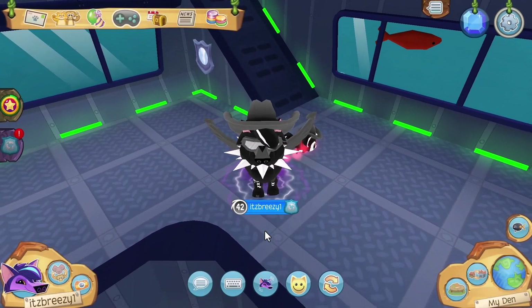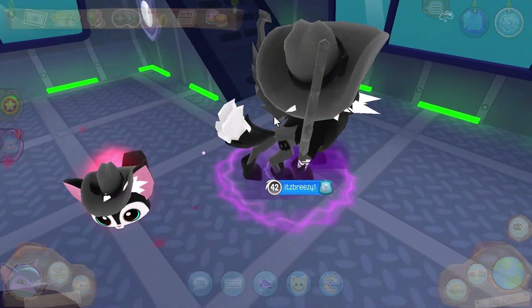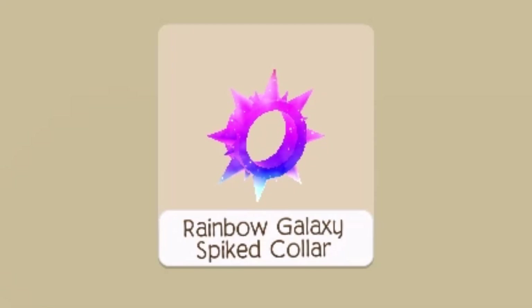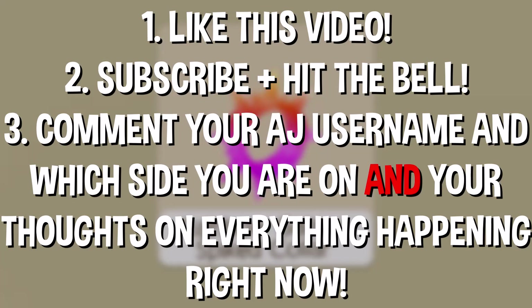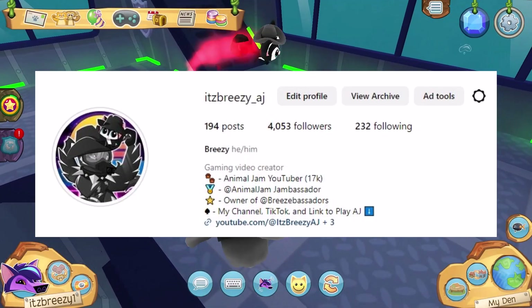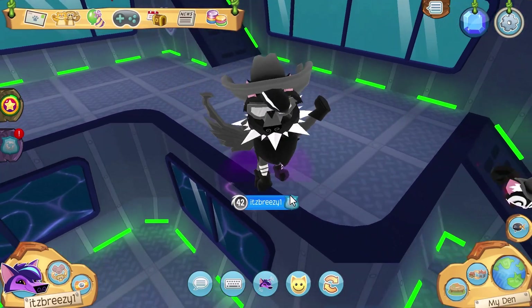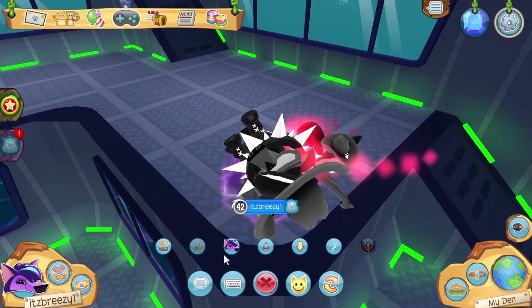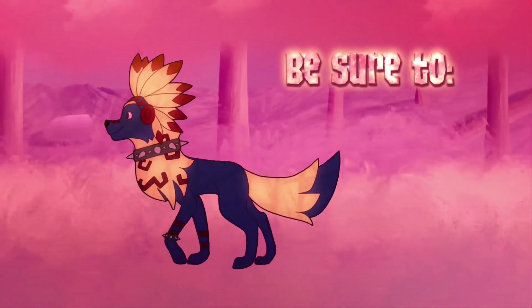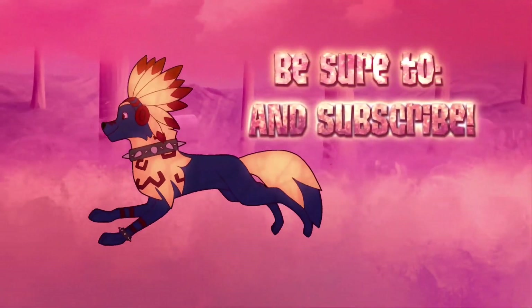That was a rundown of everything going on in Animal Jam right now — it is definitely a busy, busy Night of the Phantoms this year. If you made it to the end of this video, I'll be giving away this rainbow galaxy spike collar. To enter, like this video, subscribe, hit the bell, and comment your Animal Jam username along with which side you're on — light or dark — and your thoughts on all of this. Follow my Instagram at itsbreezy underscore AJ. Thank you all for watching, and I'll see you guys next time. Stay breezy!